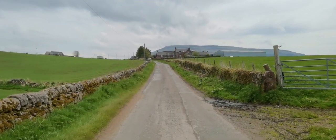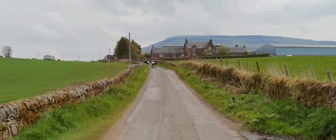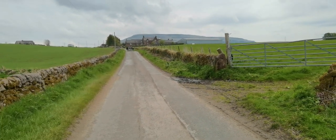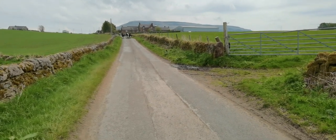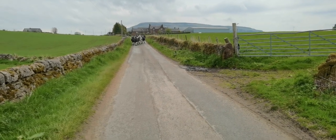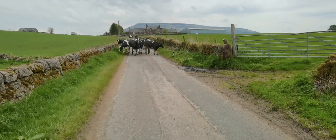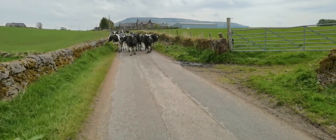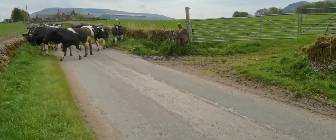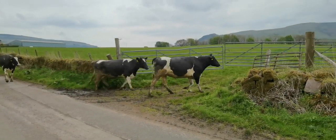Let's zoom in on these buggers. Here they come — they are champing on, so they are. No, no — in the field, not the dike. Come on, in you go. Right, spotted it now.